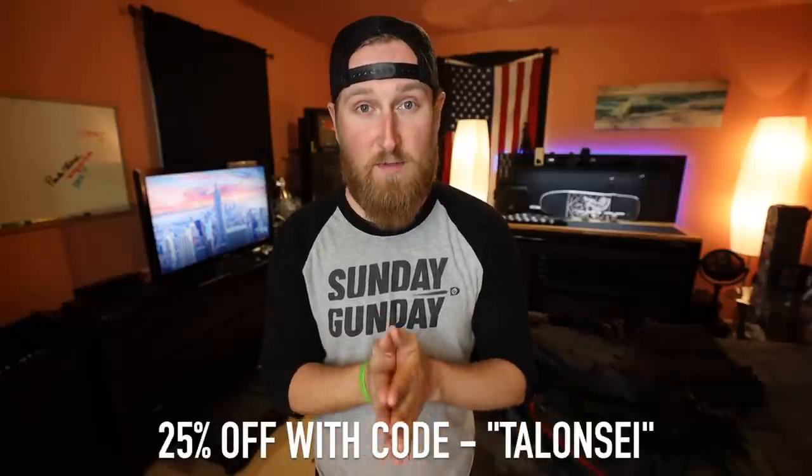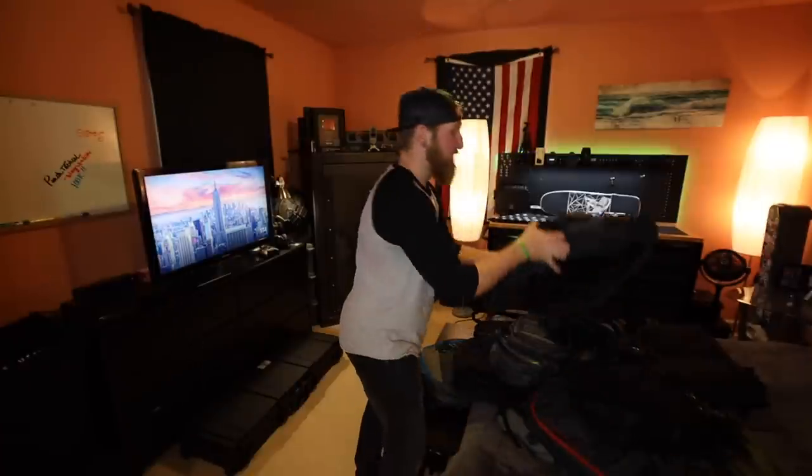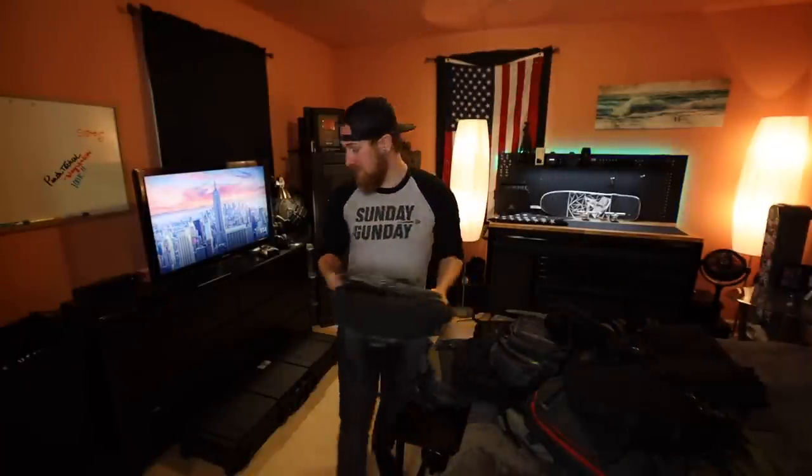Let me organize these bags into the older versions, and then I have the entire new color line here as well. You will get to see some samples of what is available for pre-order right now. If you see something you like, check out their website in the description. You can use code TALONSI for 25% off anything that Vertex makes — bags, shirts, gloves, pants, you name it.